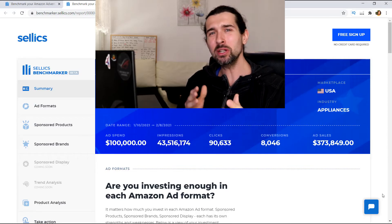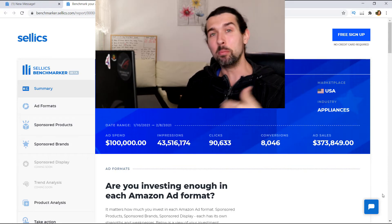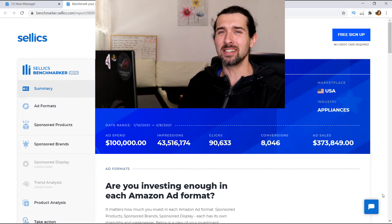Hey, hope you're doing great today. So today I wanted to ask you this kind of Amazon-ish question. Is your PPC on Amazon doing well compared to your competition? Your answer might be like, yes, of course, I'm the best and I'm totally crushing my competition. Or maybe you're like, no, my PPC kind of sucks and my competition is crushing me.